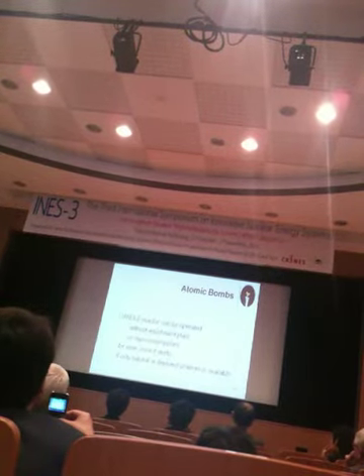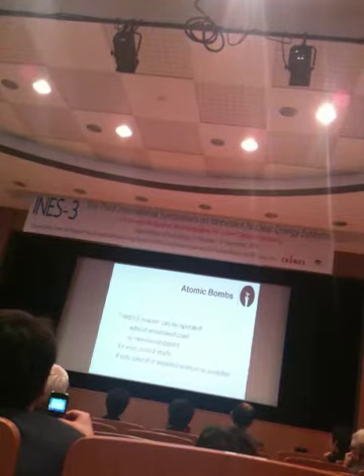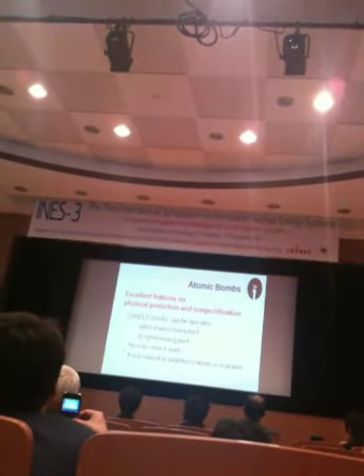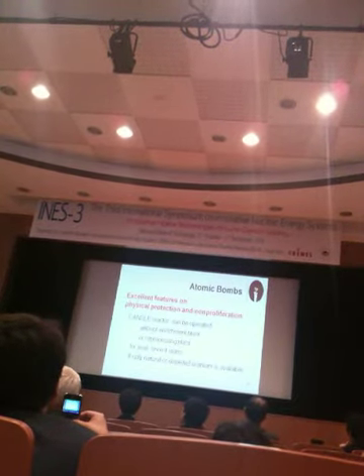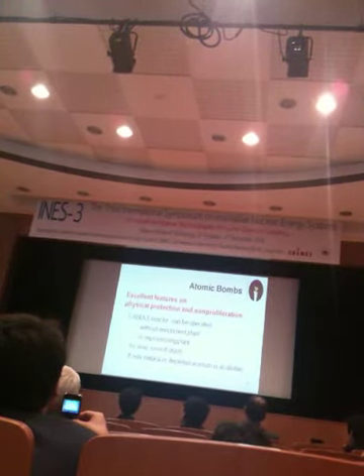Next is the bomb issue. The candle reactor can be operated without an enrichment plant or reprocessing plant forever, once it starts, if only natural or depleted uranium rods are used. So the candle reactor has excellent features for physical protection and non-proliferation.